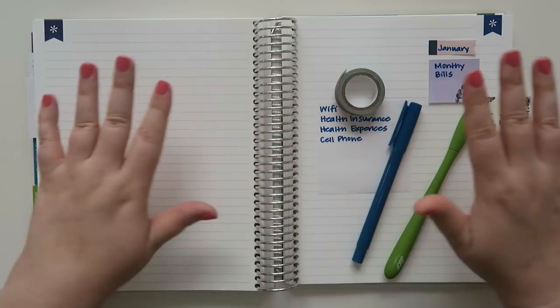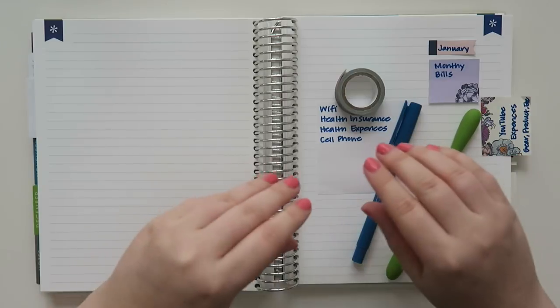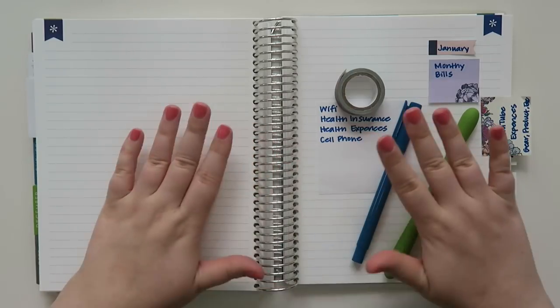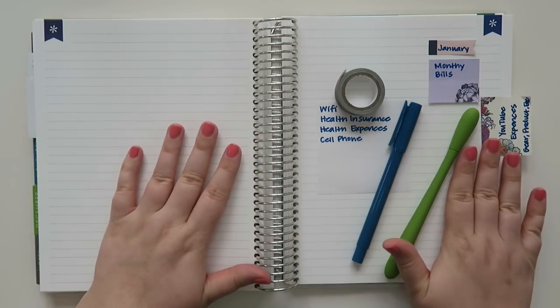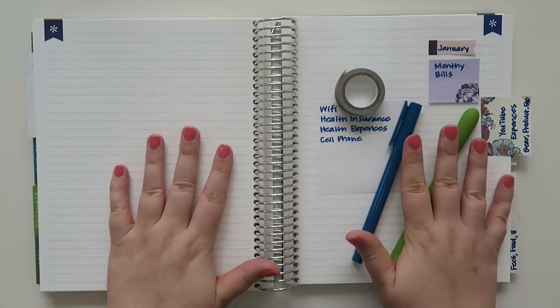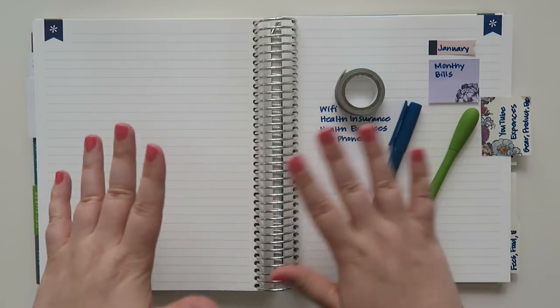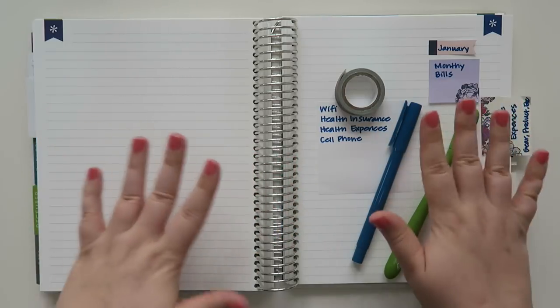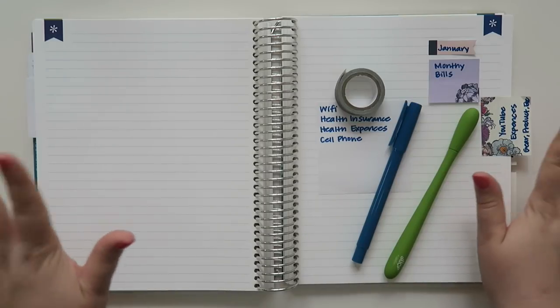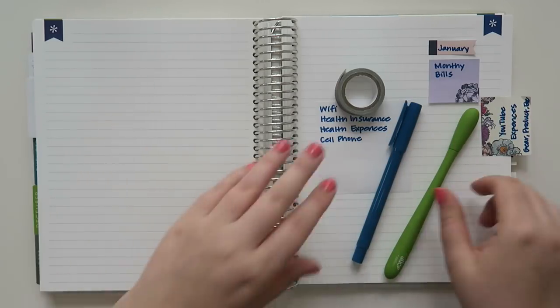I am not a tax professional — I just want to say that right off the bat. Do not take my tax advice on anything. I have consulted with a tax professional before I put any of these things into my business budget. Depending on how you set up your business and the laws and restrictions in your state or country, some things you can do, some things you can't. It doesn't really matter because I'm not actually showing you any numbers — I am just showing you how I'm going to set this up decoratively.